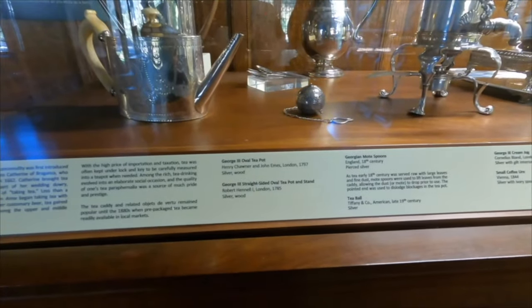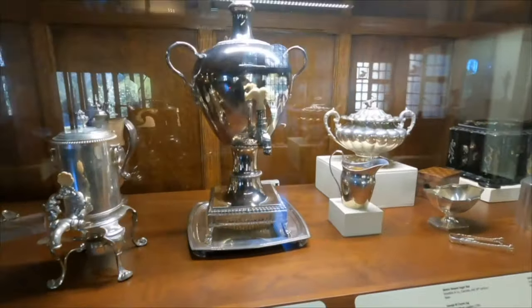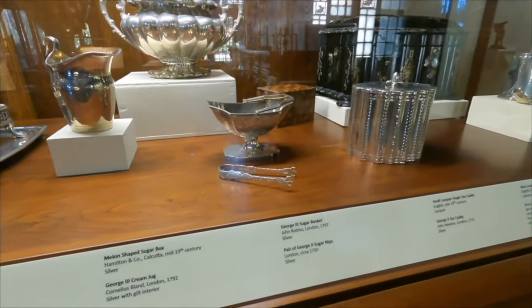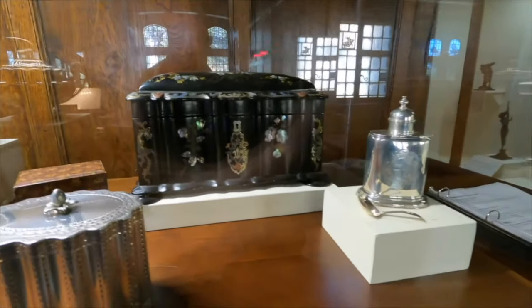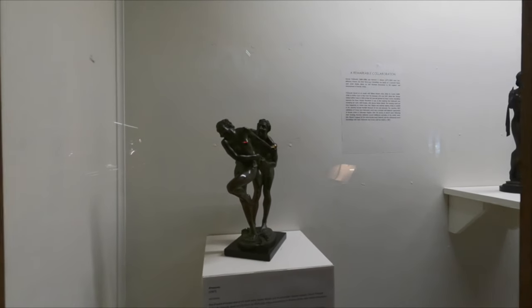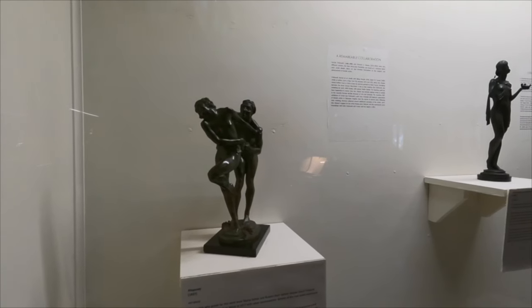Oh, George the Third — a teapot. A couple dispensers, or urns I guess. A sugar basket. And this is a Black Warrior Triple Tea Box. And here's a tea caddy. Rhapsody, 1927. The models who posed for this work were Desha DeTele and Russian ballet dancer Jacques Trissolt.